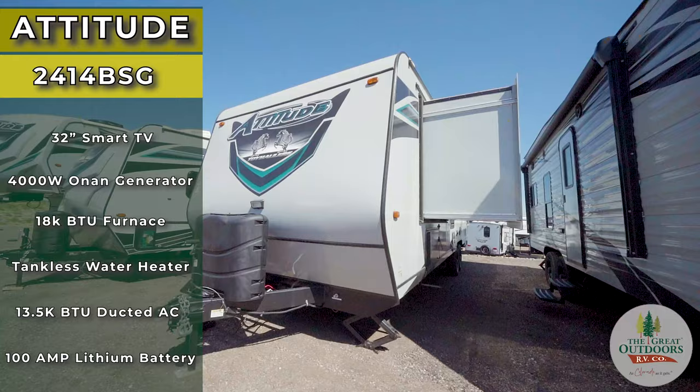Hi, this is Brian Egan with The Great Outdoors RV in Greeley, Colorado. We're going to talk to you about the Attitude 24-14 BSG. It's a 2023.